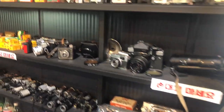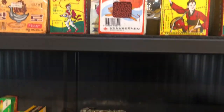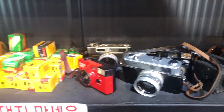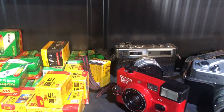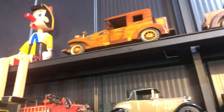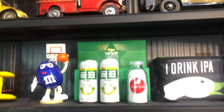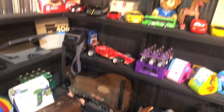Look at all these cameras and stuff. You remember when people actually used to use rolls of film? By the way, here's some old Coca-Cola. See? Coca-Cola.